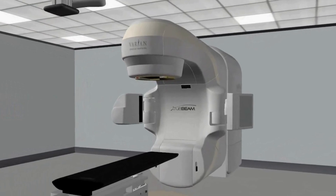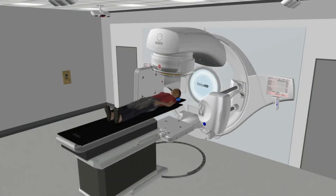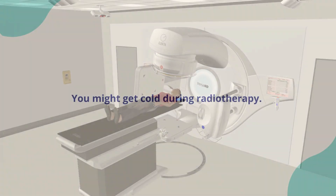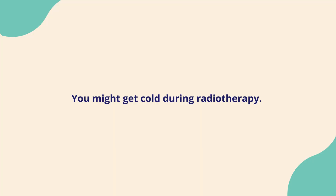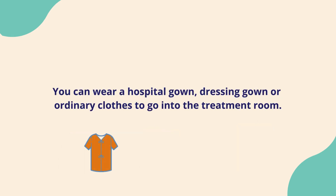If you have external beam radiotherapy to treat breast cancer, your treatment will often come from machines that look like this. You might get cold during radiotherapy. You can bring a warm hat, gloves, and even leg warmers to wear on your arms. You can wear a hospital gown, your own dressing gown, or ordinary clothes to go into the treatment room. You will then need to take off clothing or move it further down. Some patients wear a vest top to make this easier.